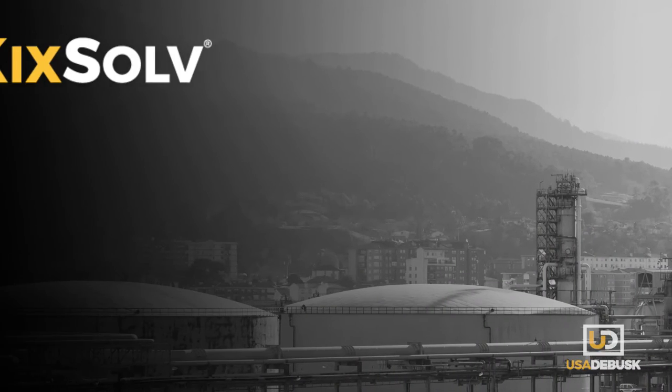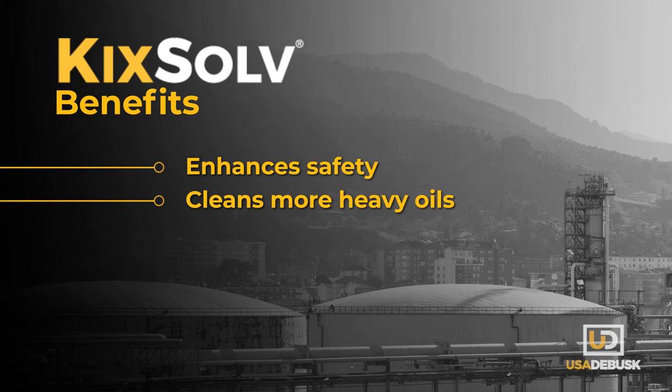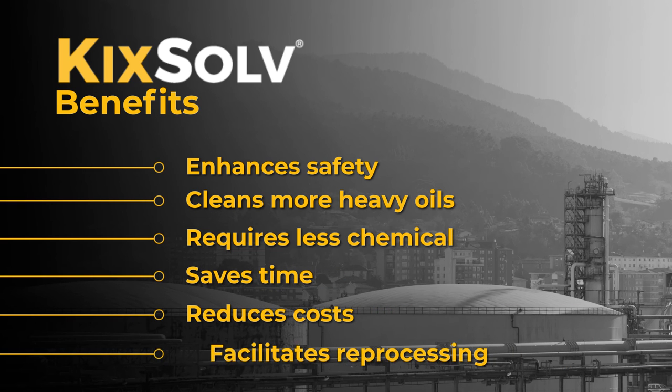Here's why you need KickSolve on your next turnaround. It's the safest solution for eliminating both noxious gases and heavy oil deposits. It's highly effective at lower volumes, saving you time and money. And KickSolve won't burden your wastewater system.